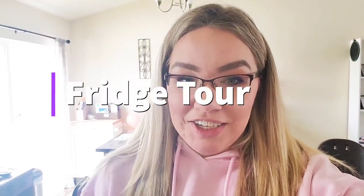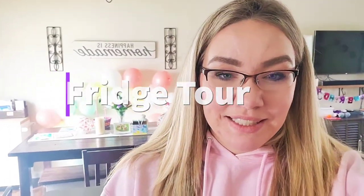Hey everyone! Welcome back to my channel. You can see remnants of our Easter and birthday party weekend. If you didn't see my last video where Everly turned one and we celebrated Easter, go ahead and check that out. But today I'm coming at you with a video that I like to watch because I'm nosy. Today I'm going to show you how my fridge is organized, so stay tuned.